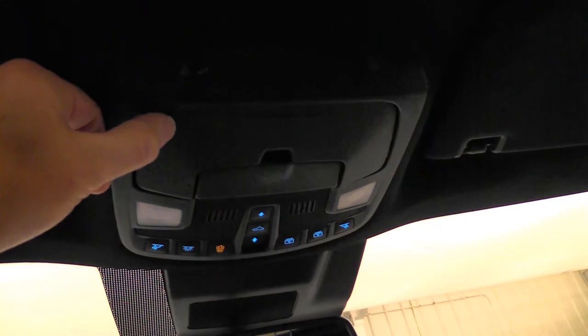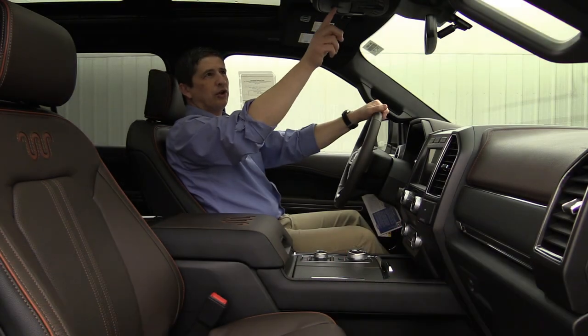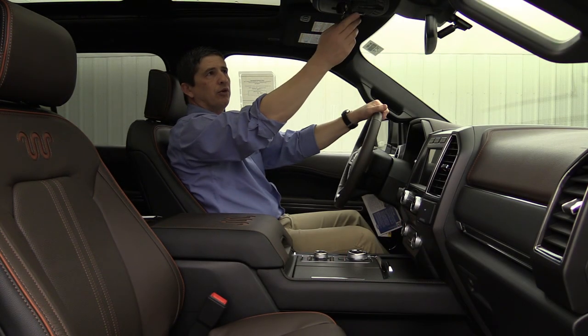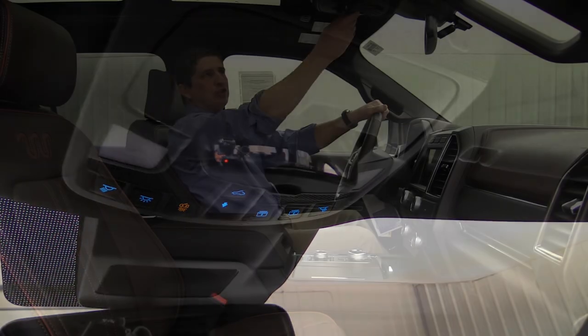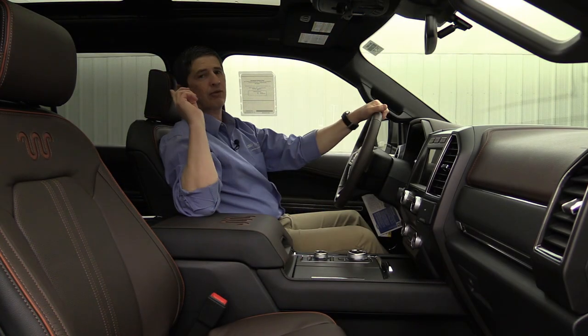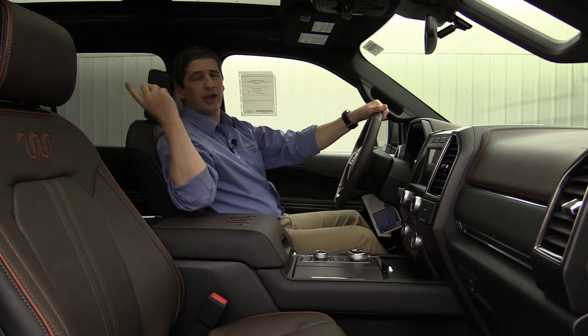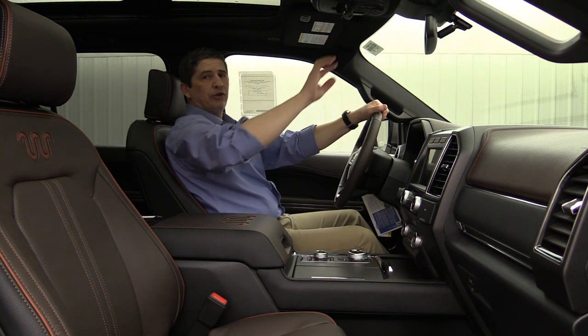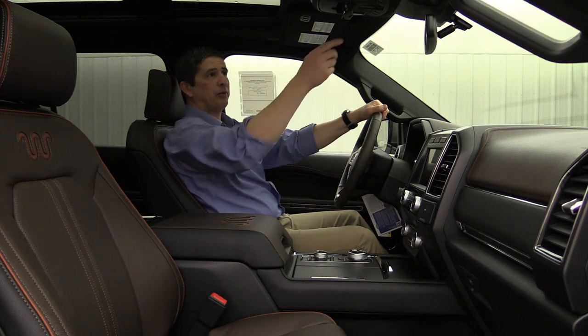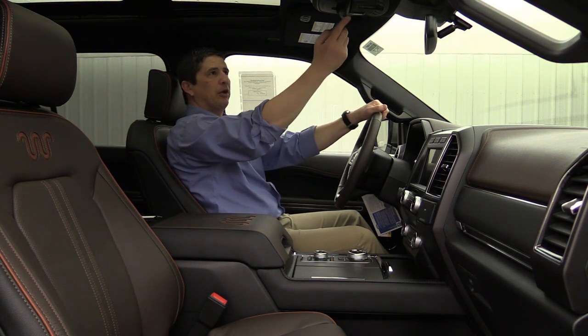On the overhead console you have a sunglass bin — just press that and it comes down for you. There's also a little compartment with an interior viewing mirror, similar to what you see in minivans and different things. It allows you to see the second row seat a little bit easier — a wider view mirror so you can see everybody in the vehicle better than you can with the rear view mirror alone.